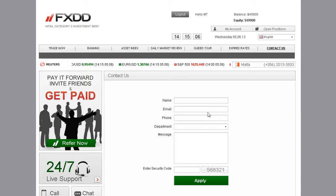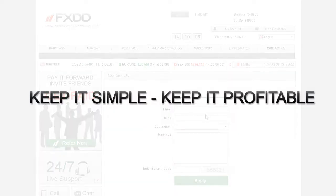We wish you the best of trading. And remember, keep it simple. Keep it profitable.